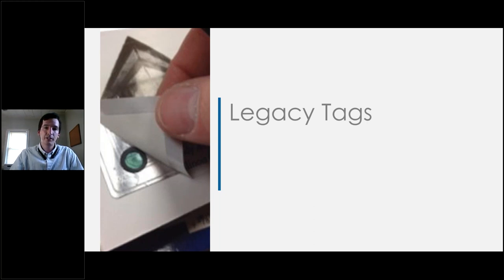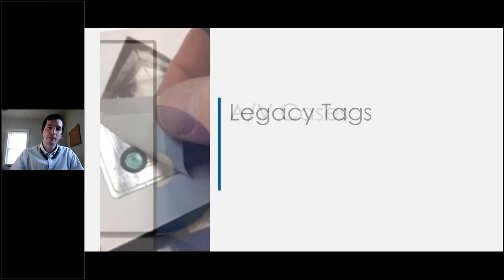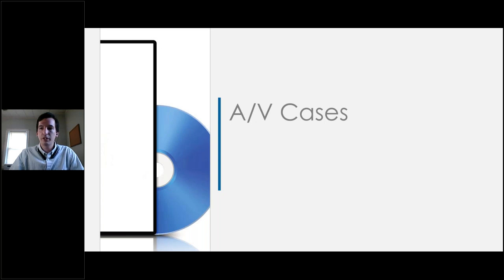Note that legacy tags do not include security strips or tattle tape — those do not interfere with RFID tags. We're mostly talking about checkpoint tags. Locking cases for audio-visual items such as DVDs and Blu-rays significantly slow down tagging work, especially if a tagger has to unlock and relock each case every time. It's much more efficient to have someone go through the entire AV section, unlock all the cases first, tag them all, and then relock them all afterwards.